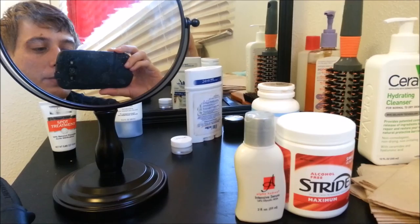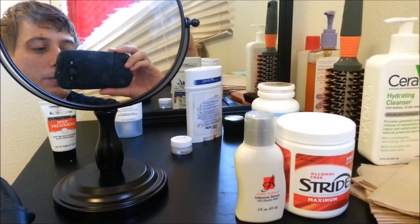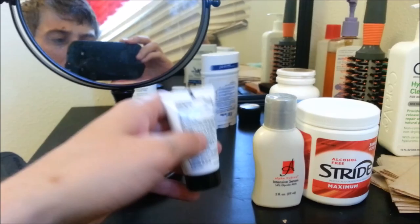The acid mantle keeps stuff out and keeps everything at the right pH level. It regrows — it takes about 7 minutes to regrow a minimal layer and about 25 to 30 minutes for it to be fully regrown.